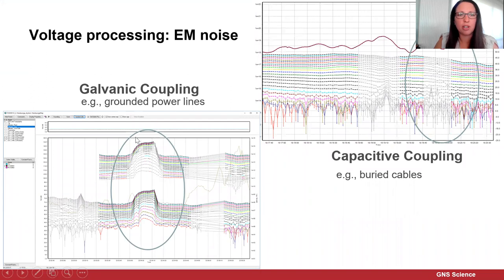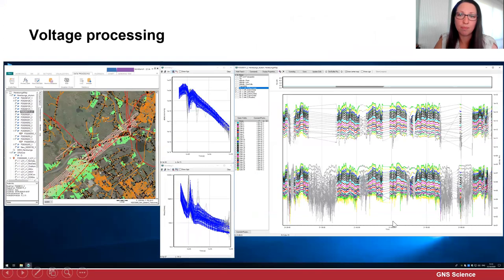When going through the data, we're looking for things like galvanic couplings from grounded power lines and capacitive couplings from buried cables. We work through the voltage data, looking at graphs of that data, and also using maps to compare — on those maps we have plots of power lines, roads, houses, and vineyards, so that we can compare the data set with where we're expecting to see noise sources.